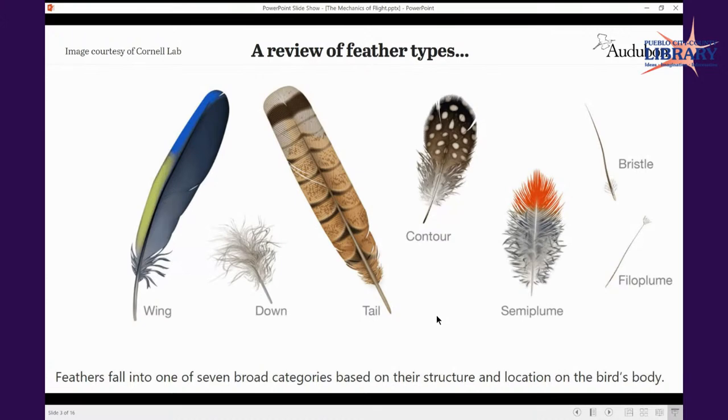I'm not going to do a deep dive on barbs and barbules, but essentially if you imagine the long stem of a feather — the rachis — you have the vein on either side. A barb comes off the rachis directly, and off the barb is a barbule. Those have different interlocking capacity depending on where they're used in the body. Do a deeper dive on your own if you're interested; there's a lot out there.